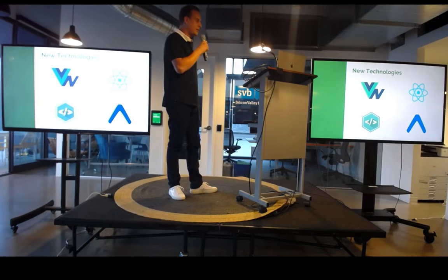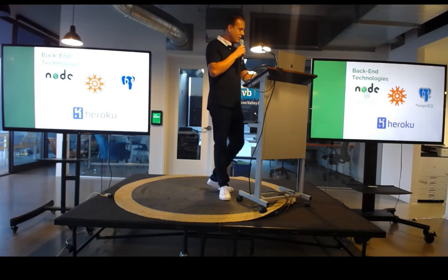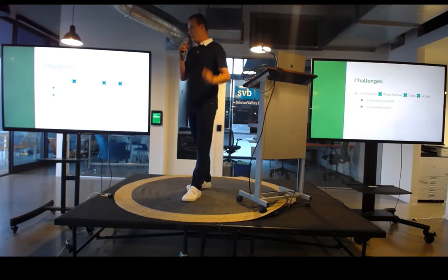The technology that I used — everything on the front end was new to me. Vue Native is a wrapper around React Native, and I used Native Base for my component library, and I also used Expo for the development environment. On the back end, I generated a Node Express app with Knex from my Postgres database, and I deployed that to Heroku.